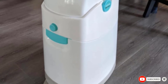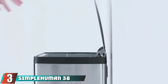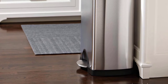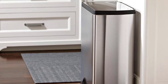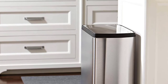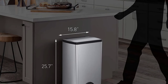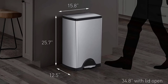The number three position is held by the Simple Human 38-liter rectangular step can. This is a great large-capacity solution for holding dirty cloth diapers until wash day. We recommend using a cloth diaper pail liner inside the Simple Human plastic bin. Options such as the Kanga Care cloth diaper pail liner and the Planet Wise diaper pail liner can go in the wash with the cloth diapers, so you will want at least two liners in rotation.